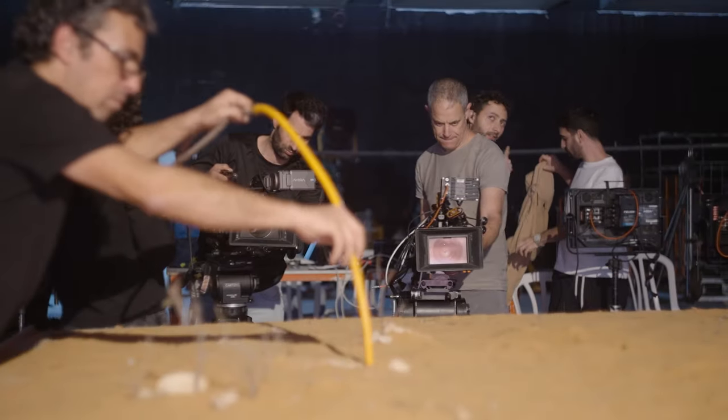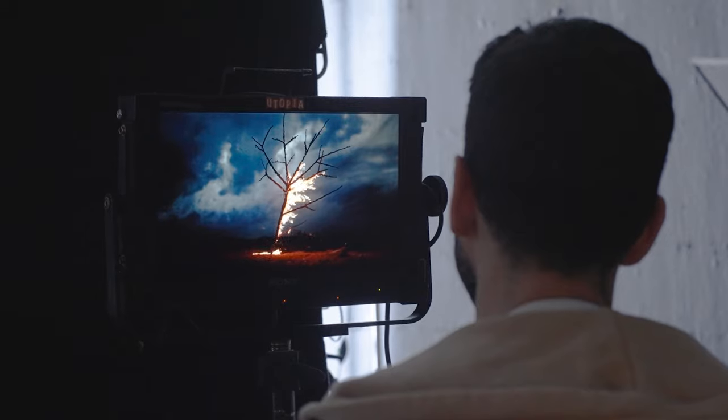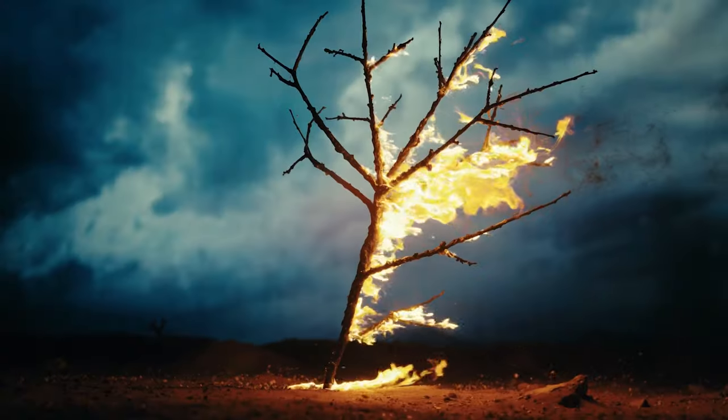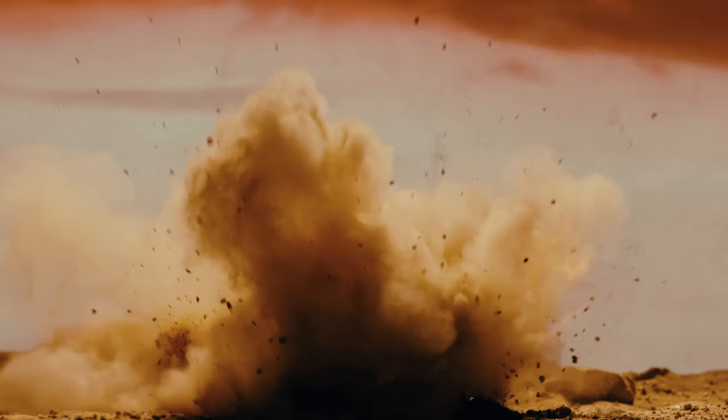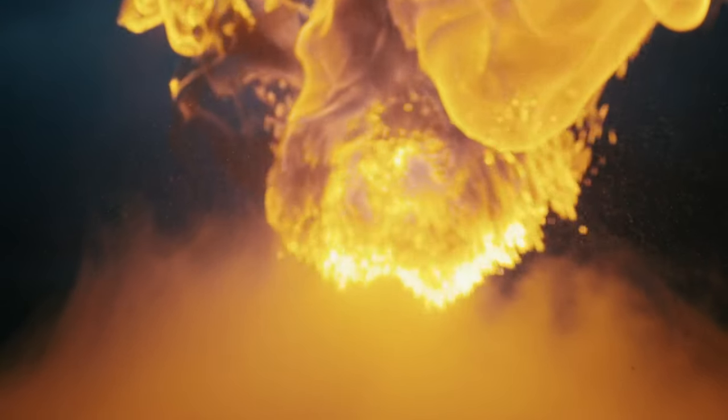In this production, we envisioned an apocalyptic desert environment. These are the four main scenes we had in mind: a burning house, a burning tree, an explosive reaction of sand and dust, and a giant fireball — all to be captured in stunning detail.